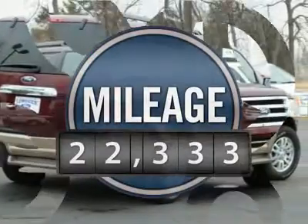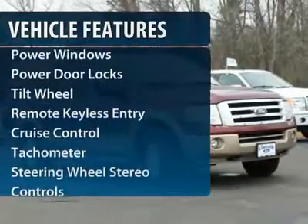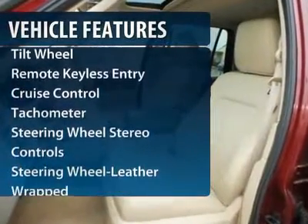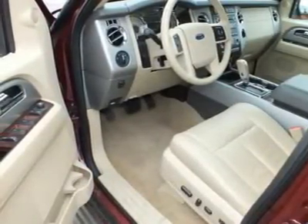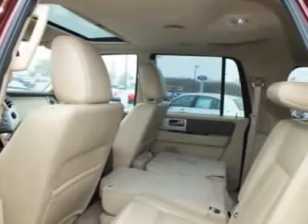This vehicle has less than 25,000 miles. Here are some of this vehicle's great options: Traction Control, Anti-Lock Braking System, Running Boards, 4-Wheel Drive, 3rd Row Seat, Front Air Conditioning, Power Steering, Home Link, Garage Door Opener, Cruise Control, and Multi-Zone Climate Control.